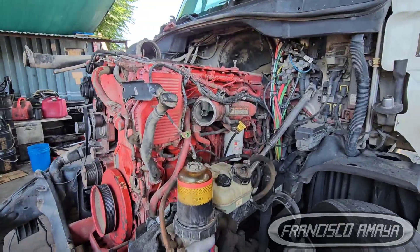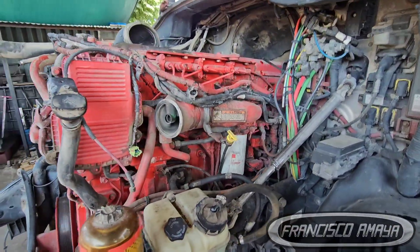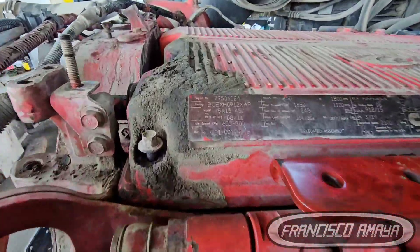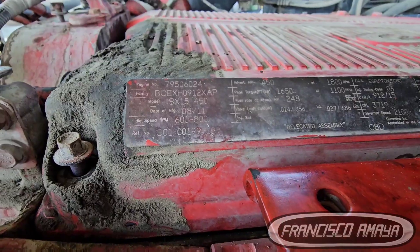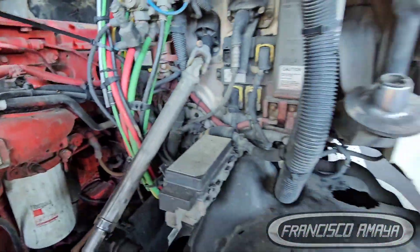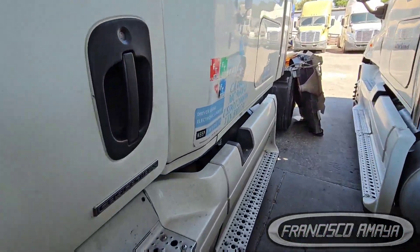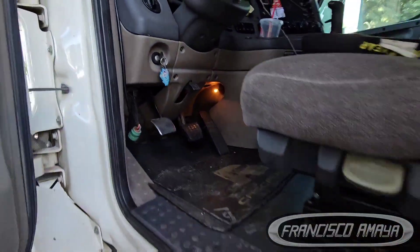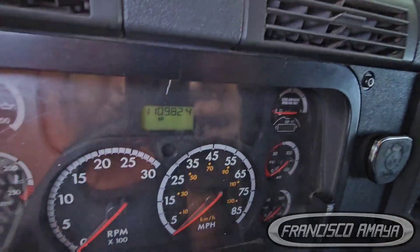This right here is a Cummins ISX — I think this is a 2016 or something, an ISX 15. Actually, it says 2012 here, let me double check that and check the mileage at the same time. Yeah, 2012 — I thought it was newer. Anyway, the mileage on this one is 1 million miles. There you have it: 1 million miles on this Cummins.